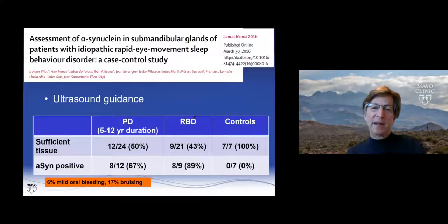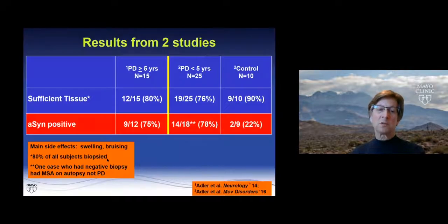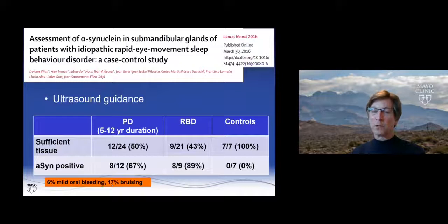A second group led by V.S. and Alex Aronzo with Ellen Gelpe as pathologist did a similar study using ultrasound guidance. Despite ultrasound guidance, they had less success with sufficient tissue. But their synuclein positivity rate was quite similar — 67% in PD cases, 89% in RBDs, and no controls were positive. Side effects included mild oral bleeding and bruising, so it was pretty well tolerated.